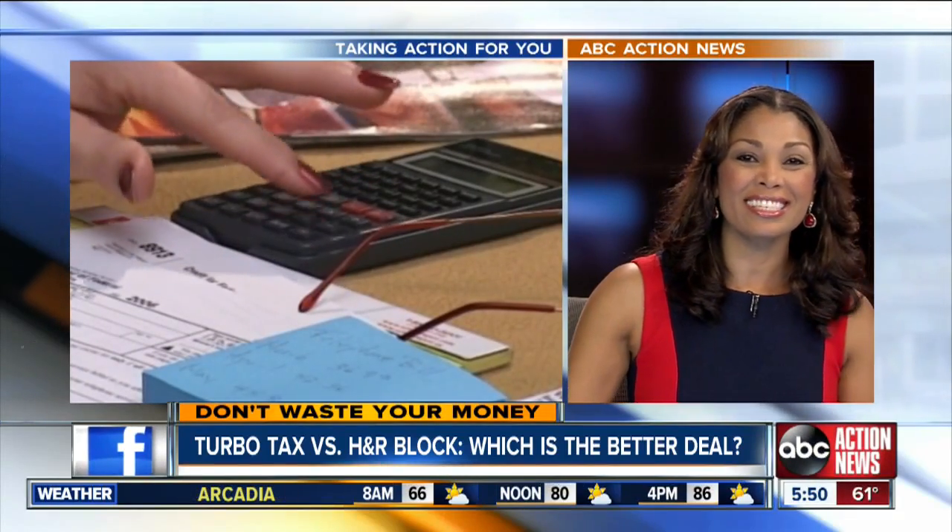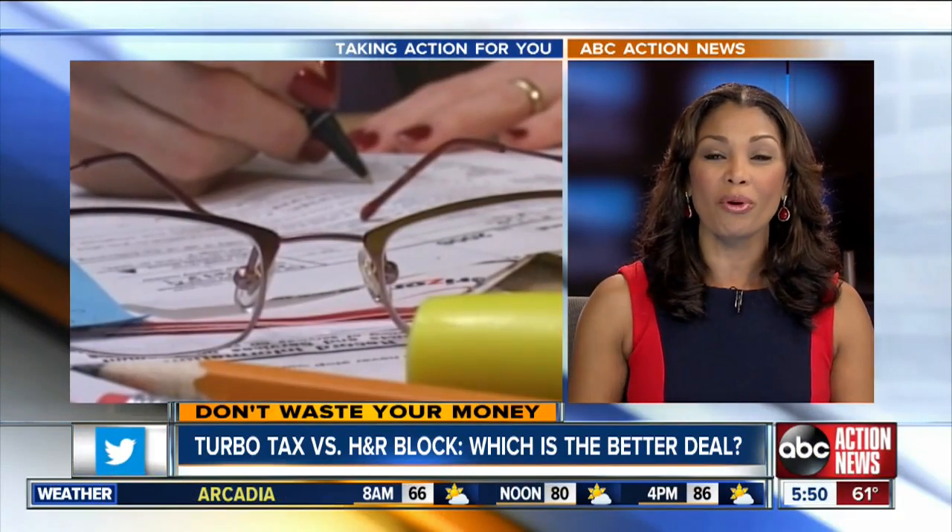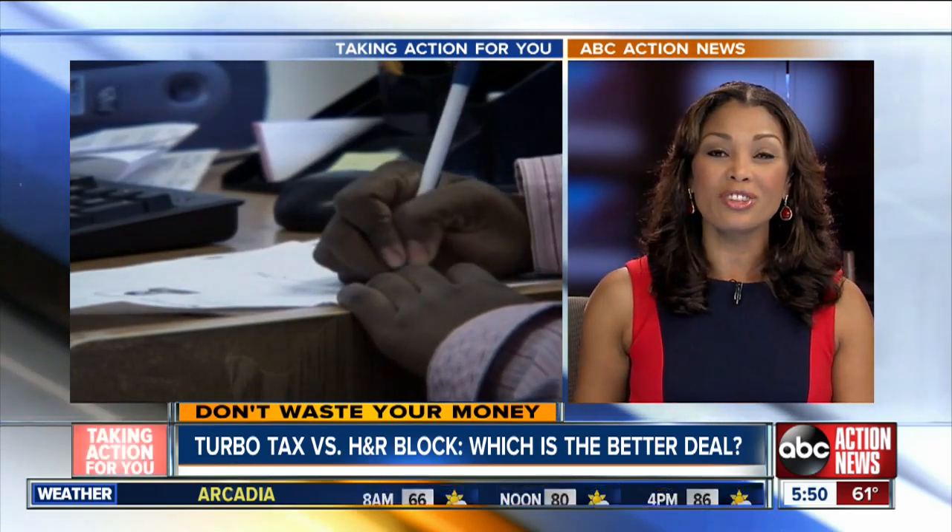If you're planning on getting to work on your taxes soon, we're taking action for your money this morning, finding out which do-it-yourself program is the better deal this year. Here's John Matarese.